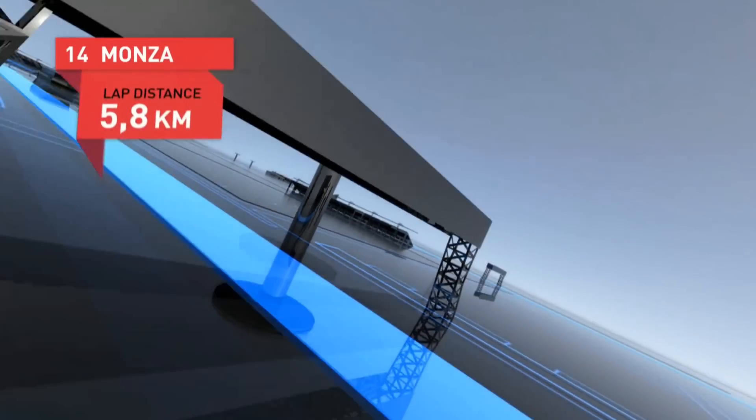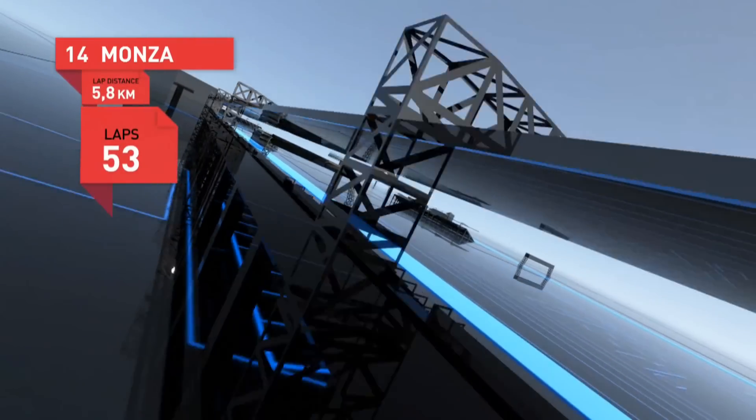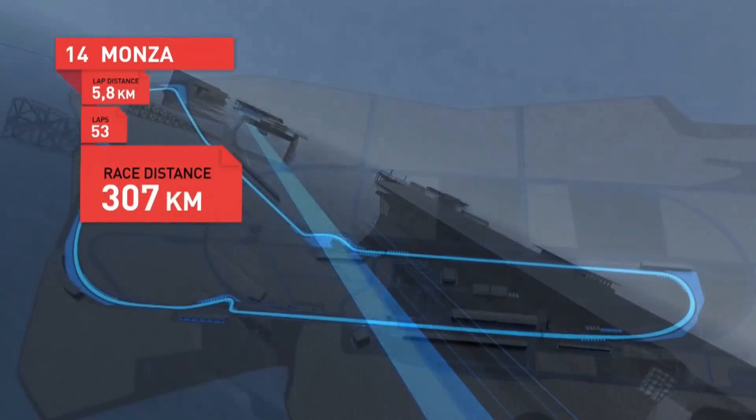The Italian Grand Prix is full of Tifosi fans for the Ferraris, beautiful food and a lot of history. Monza: 5.8 kilometres, 53 laps, in all 307 kilometres.